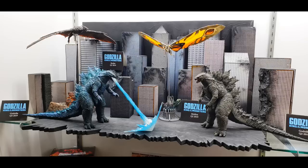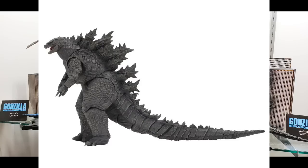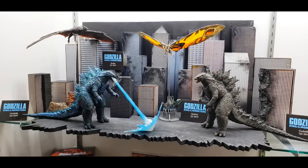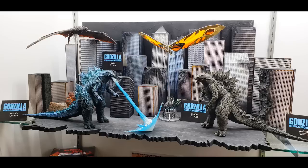We're going to release the regular colored version of Godzilla. This is an all-new sculpt — it's not just a reuse of the 2014 one. It's an all-new sculpt, all new articulation. No more wires in the tail — it'll be a fully articulated tail. Fully articulated wrists as well.